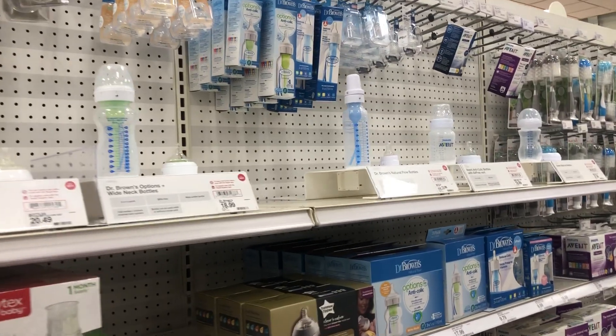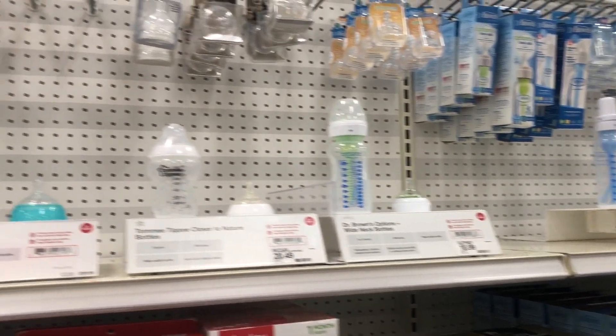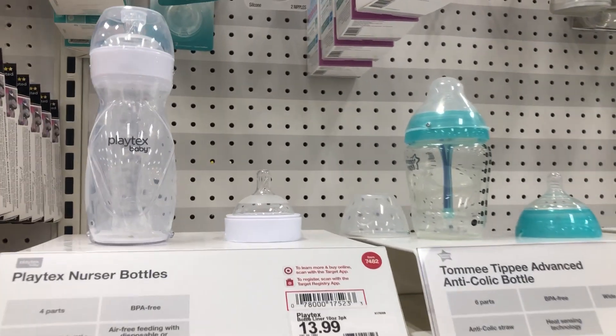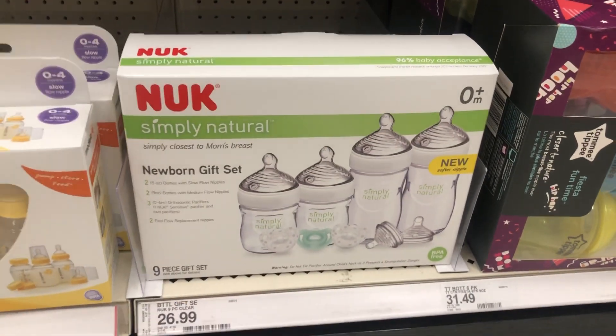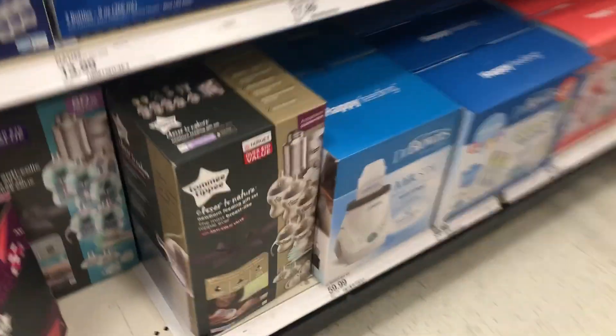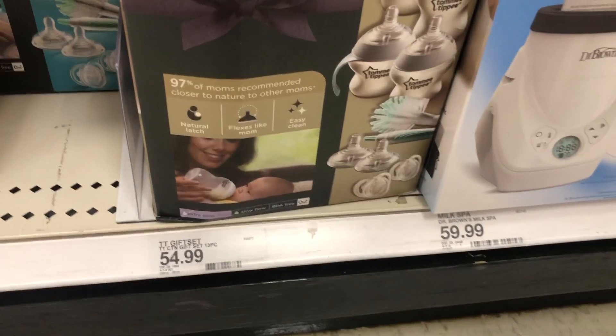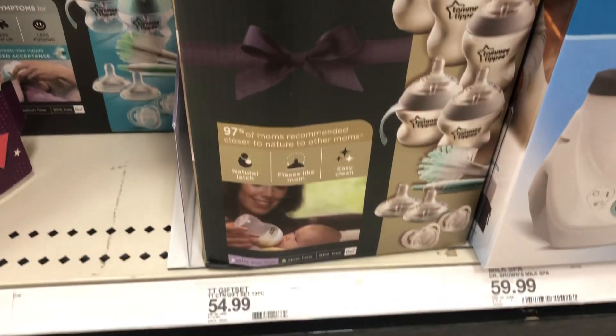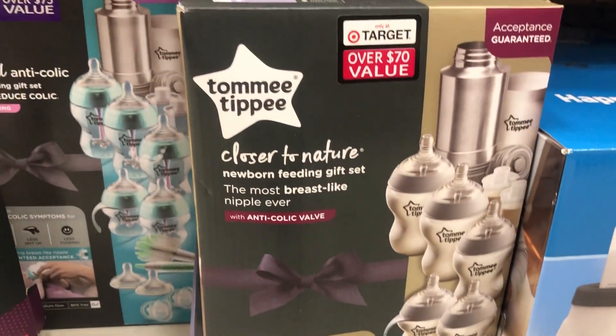Something I also didn't really put on my registry is a lot of bottle systems. Everyone says don't buy a lot of bottles, especially ones that come in a set, because you do not know what your baby is going to take. A lot of Amazon and Target gift registry bags do come with a bottle. I made the mistake of actually buying this Tommee Tippee bottle set, so that's something I might have to bring back.